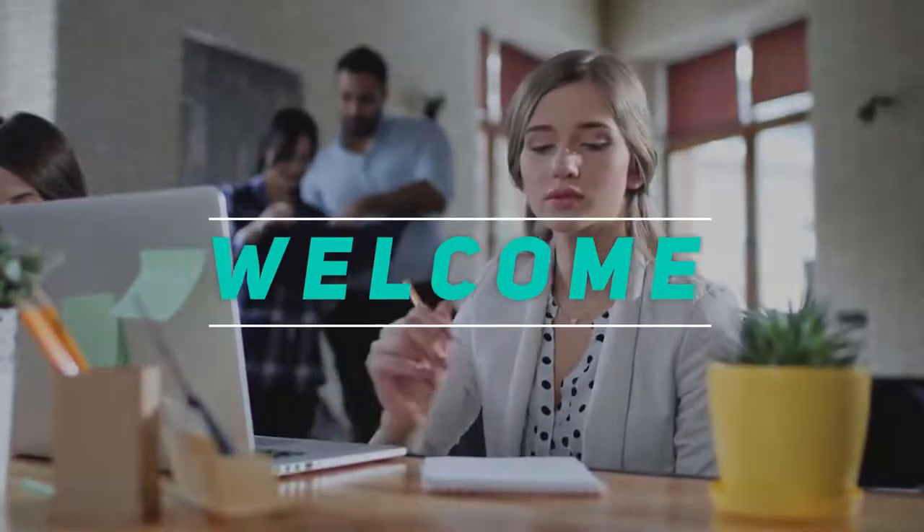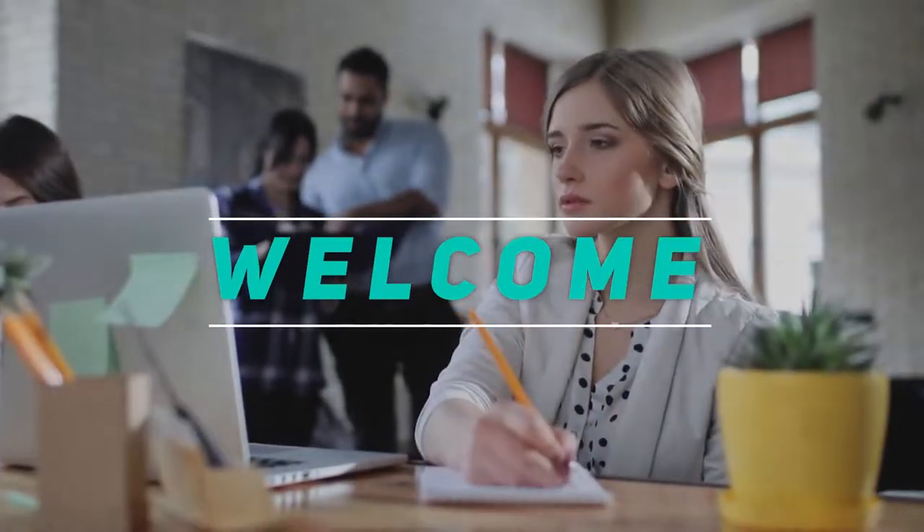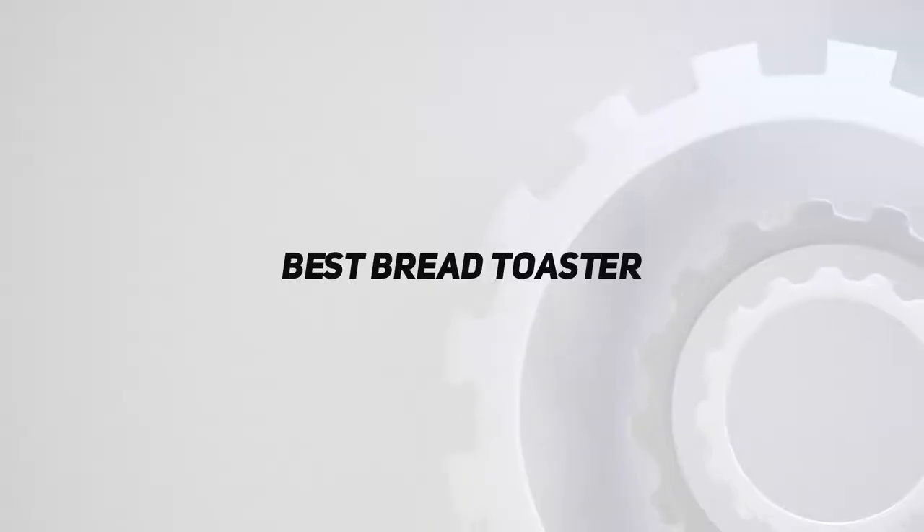Hey, welcome back to my channel. In this video, I'm gonna talk about the Top 5 Best Bread Toasters.